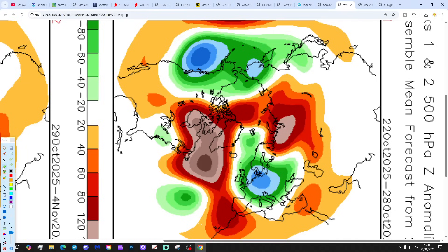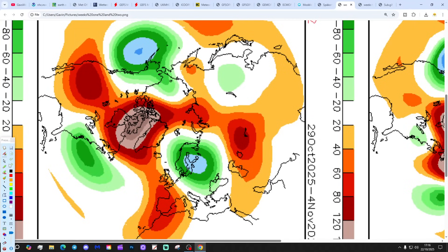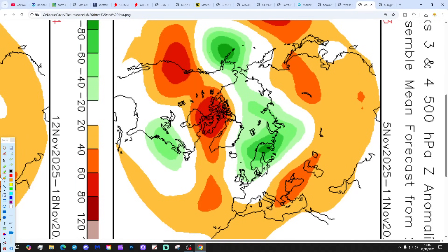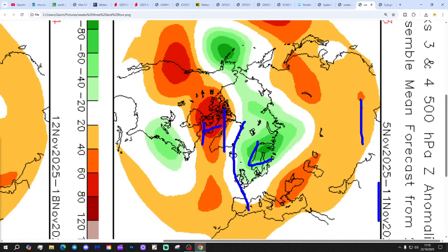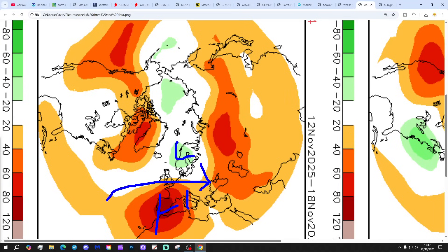And then the CFS V2 finally, at 500 millibars, broken down into weekly periods. Week 1, 22nd to 28th October: low pressure to the east and high pressure to the west, bringing winds from a chillier north-westerly/northerly direction. Week 2, 29th October to 4th November: low pressure over northern/north-east Europe, high pressure to the west, again bringing north-westerly winds. Week 3, 5th to 11th November: a trough over Scandinavia and a ridge up towards Greenland — that could be quite cold with winds from a northerly direction. Week 4, 12th to 18th November: back to milder weather with low pressure to the north and high pressure to the south, bringing winds from a mild westerly/south-westerly direction.